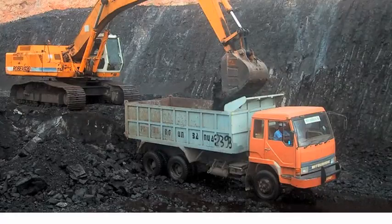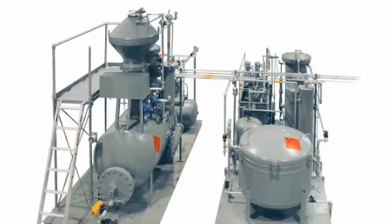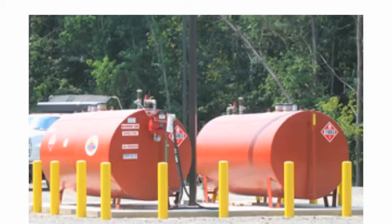We take coal from the coal mines and convert it into liquid fuels with a portable, compact Burgess reactor, and store that fuel locally for local use. This gives us an advantage.